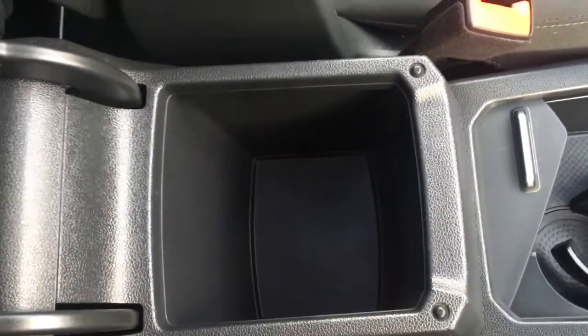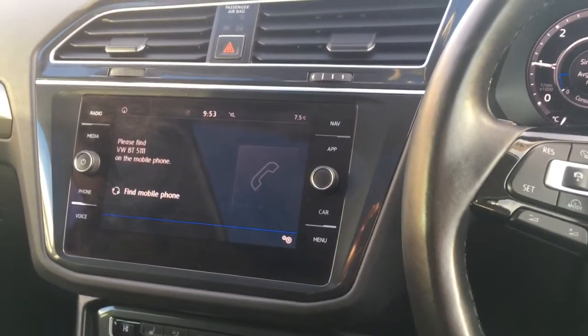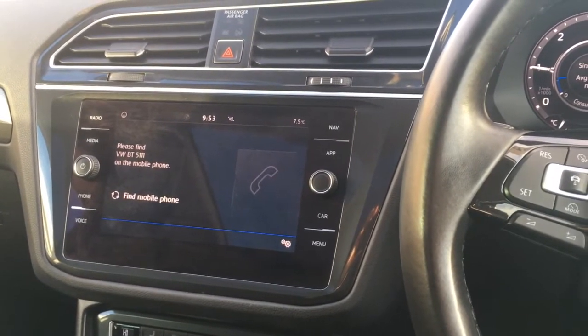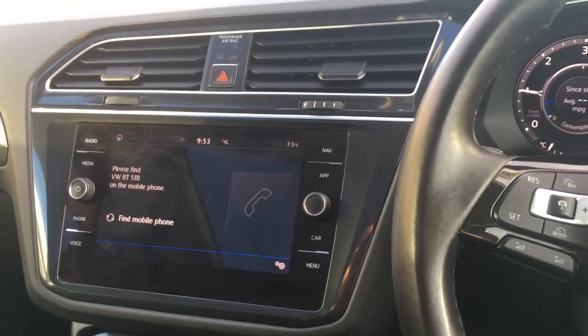The central armrest opens up with some storage space inside. It's very comfortable cloth upholstery, very neatly presented. The SD card for the sat nav goes in the glove box, so that's nicely tucked away. Overhead, we've got an electric panoramic sunroof, great for letting in light and air. For more details, please visit our website at www.chriswroads.co.uk — check out our fantastic reviews, and thank you very much for watching.